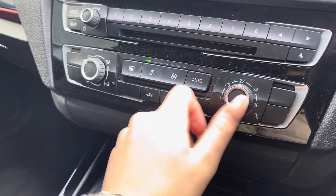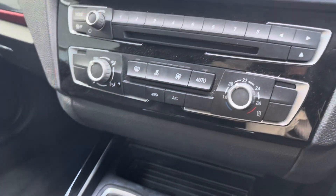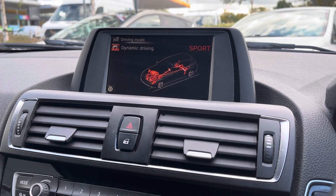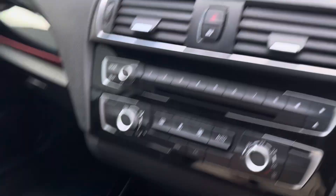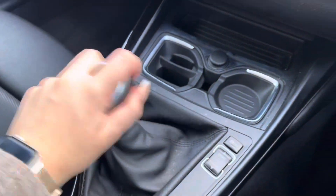Further below we have the climate control system, which you can use to change the temperature and airflow to always keep you comfortable in the cabin. There are also two cup holders as well as driving modes from comfort, sport and sport plus, and there is an eco pro mode if you want to be more fuel efficient or need that extra kick of power.